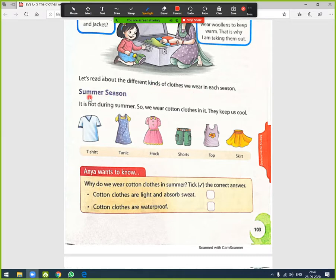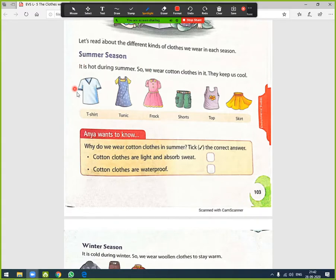Different clothes are given according to the season. The first season is summer. It is hot during summer so we wear cotton clothes, which keep us cool. Here are some examples of cotton clothes: t-shirt, tunic, frock, shorts, top, and skirt.